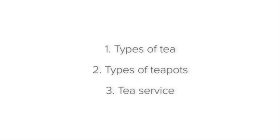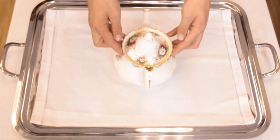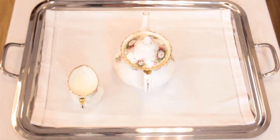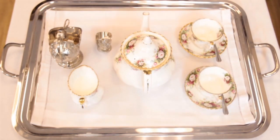When serving tea, set up the tray with the teapot in the middle — the largest item goes in the middle where it is most stable. Next, place the milk, sugar, saucers, cups, and tea spoons with the handles pointing in the same direction as the cup's handle. Notice how all the handles on the tray are facing the same way.